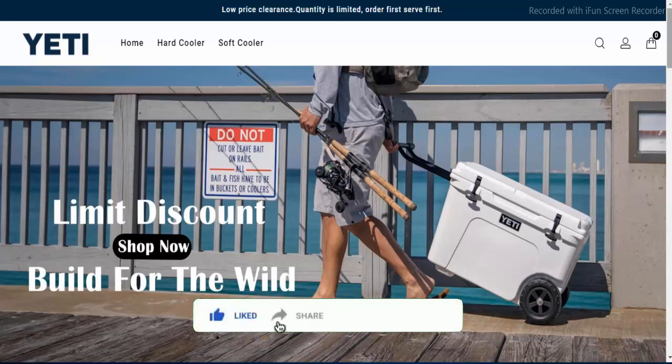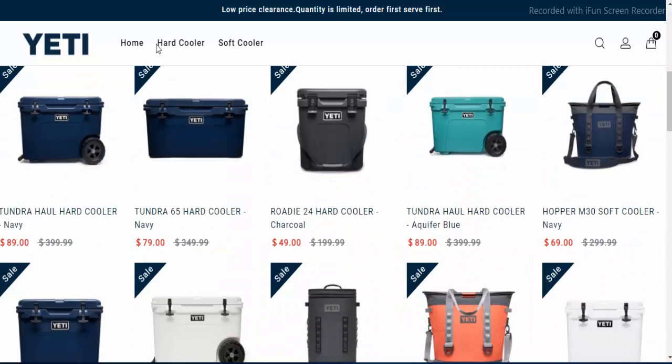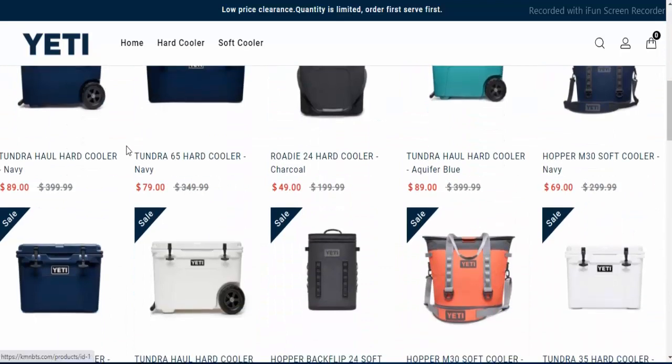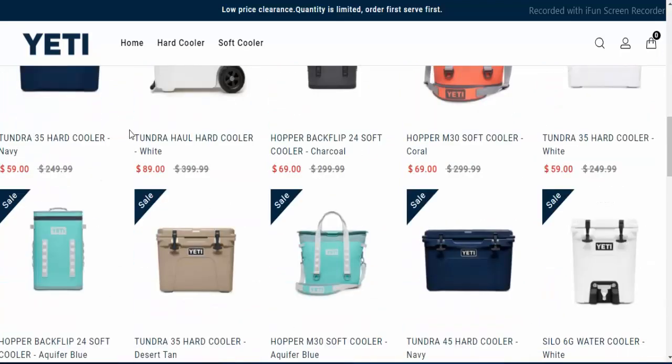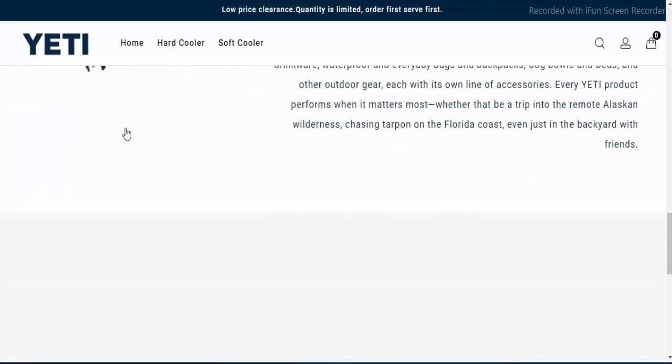So before watching further, do like the video, share the video and subscribe to our channel and press the bell icon for more updates. And you can see this website has multiple types of soft and hard coolers. As you can see in this website,